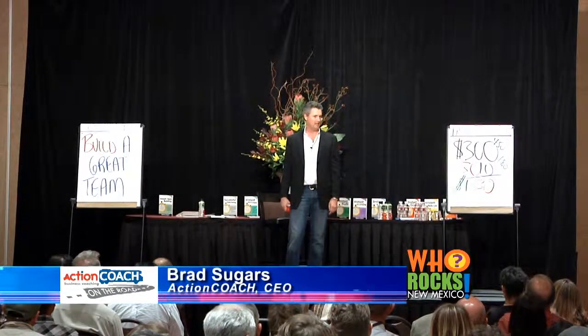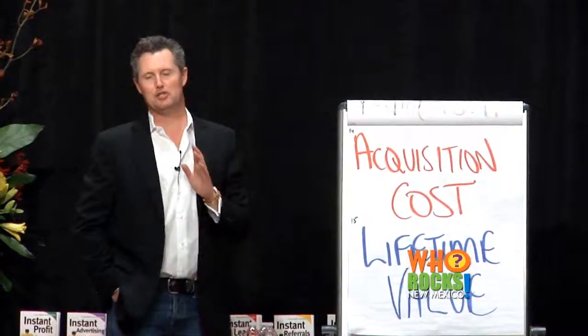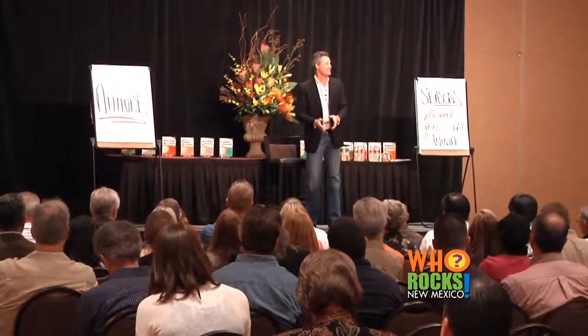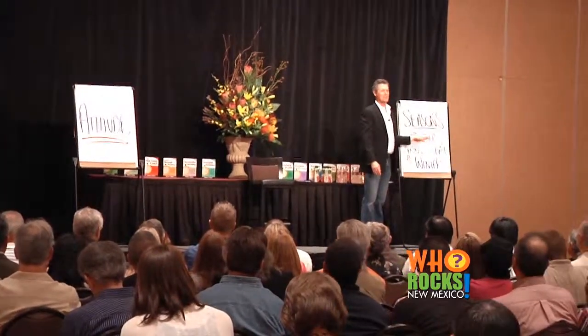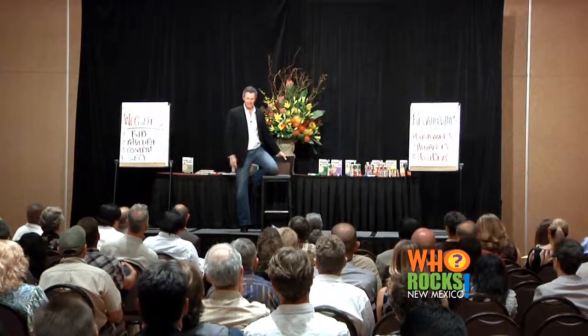ActionCoach was started about 20 years ago in Brisbane, Australia by Brad Sugars, a self-made millionaire who in his early 20s started buying, fixing, and selling businesses. Brad Sugars reminds me of a modern-day Napoleon Hill. He's one of the most brilliant business minds I've encountered, and he's the man who personally started ActionCoach. His whole purpose is to show business owners there's a better, stronger way to run a business that really enables them to live to their full potential through their business model.